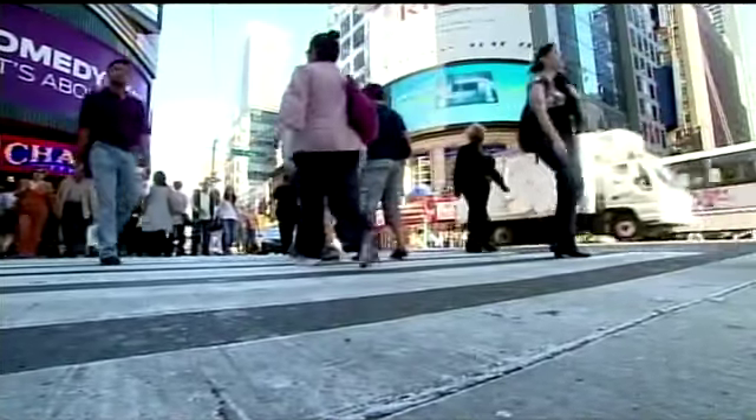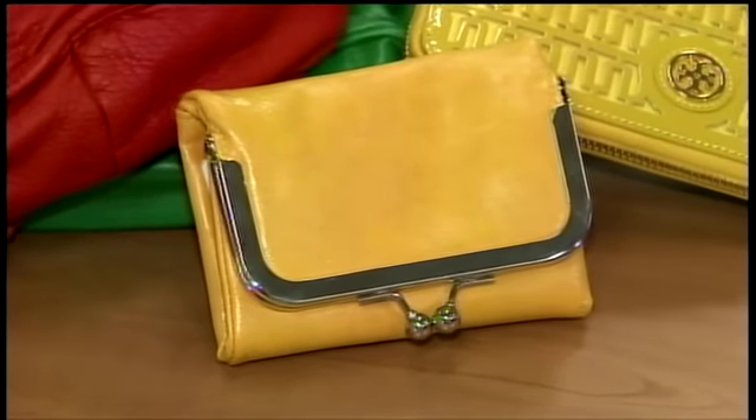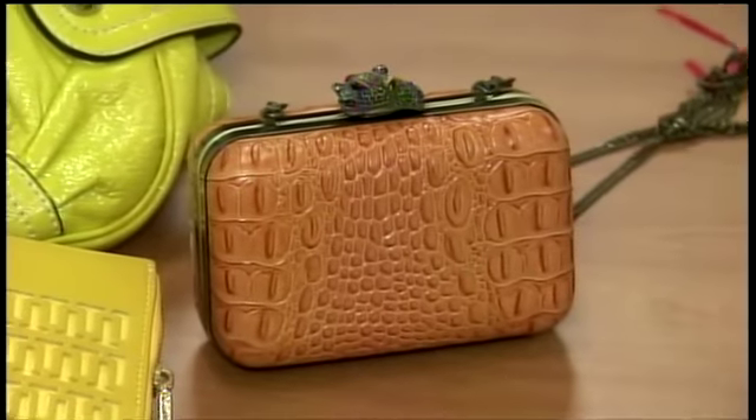How do you protect yourself? The Center for Environmental Health says brightly colored purses made of plastic or vinyl are the most likely to contain lead. You can choose leather or fabric instead to have a better chance that all you're carrying is your purse. Elizabeth Leamy, ABC News, Washington.